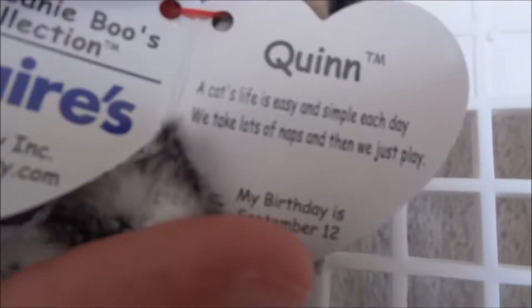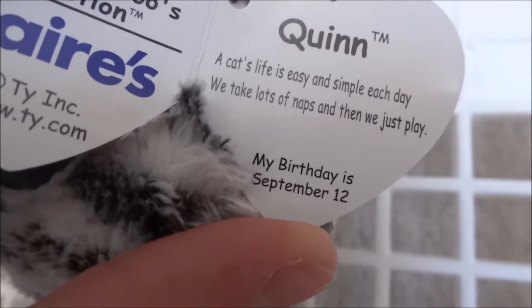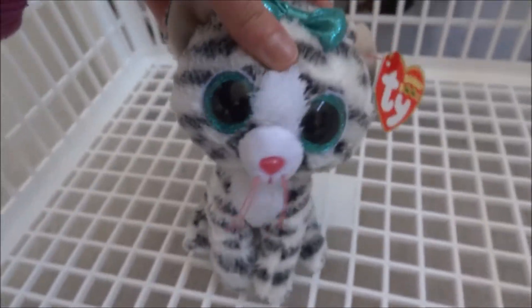She's a Claire's exclusive, as I said. And this is Quinn: a cat's life is easy and simple each day. We take lots of naps, and then we just play. My birthday is September 12th. And that is Quinn, Beanie Boo 141.